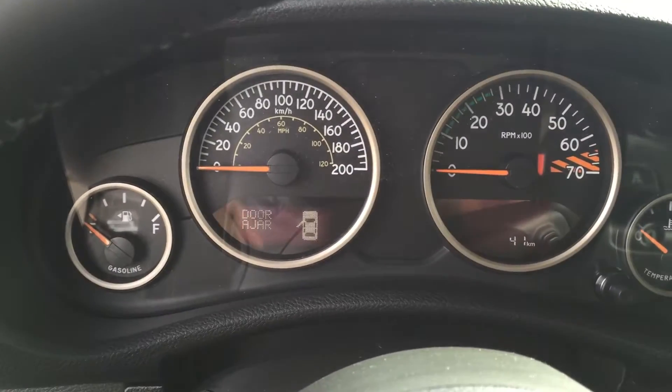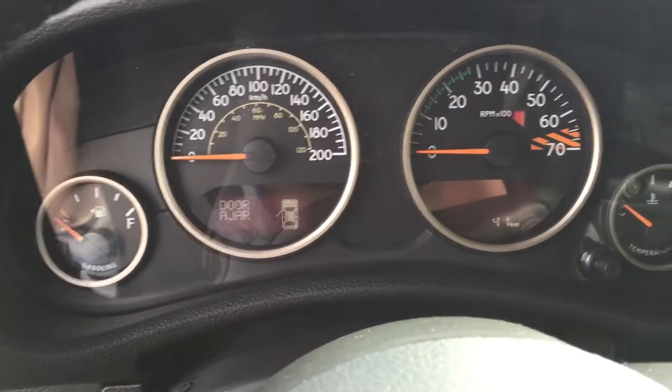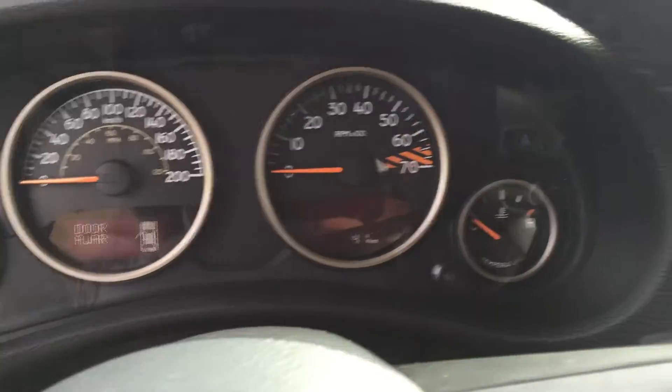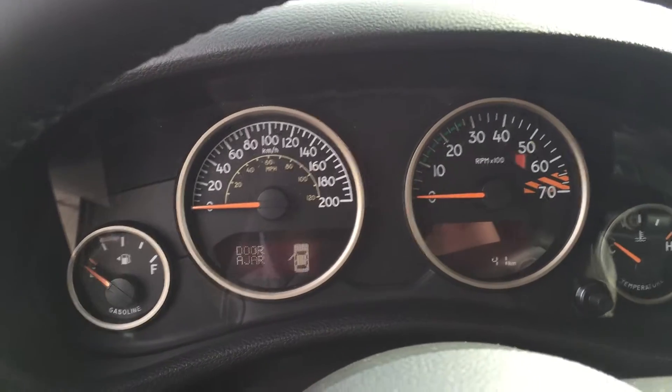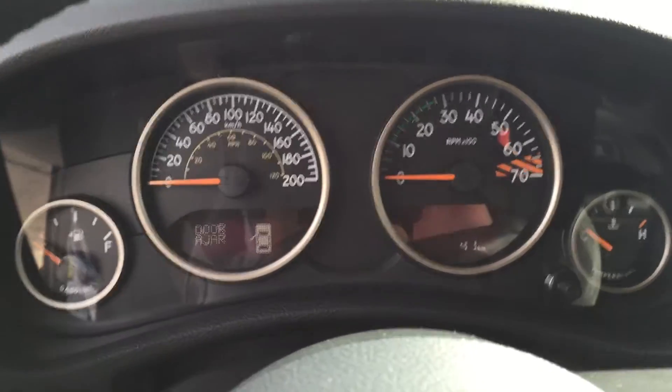Right here is your EVIC — it's going to tell you details of the vehicle, door ajar, tire pressure, kilometers, et cetera. You also have the Alpine upgraded sound system, so it's really clear quality. Even with the doors out and the windows down, you can still clearly hear your music or navigation directions.